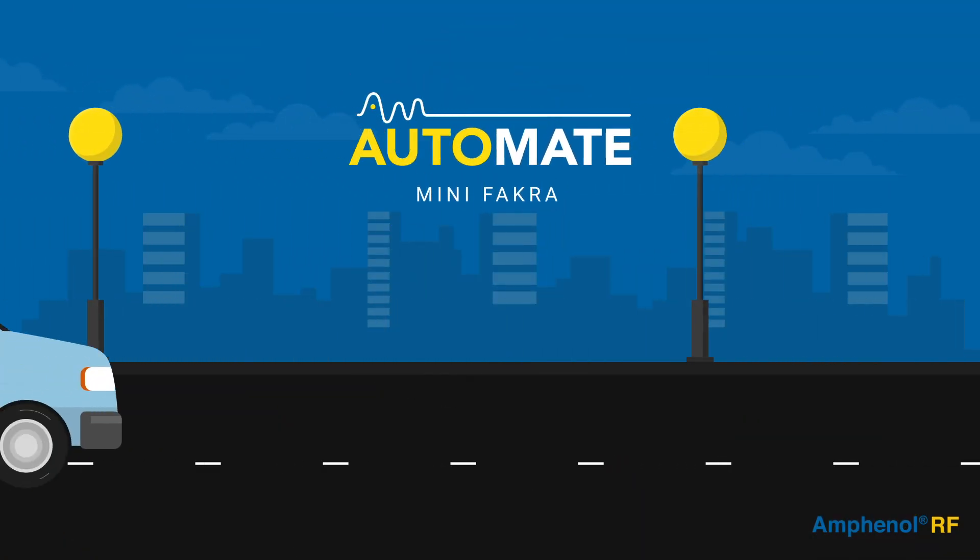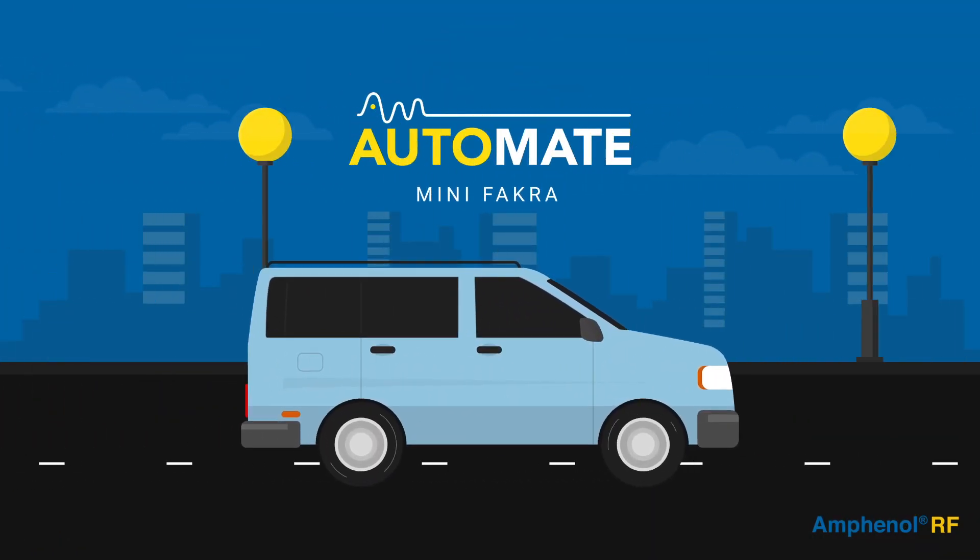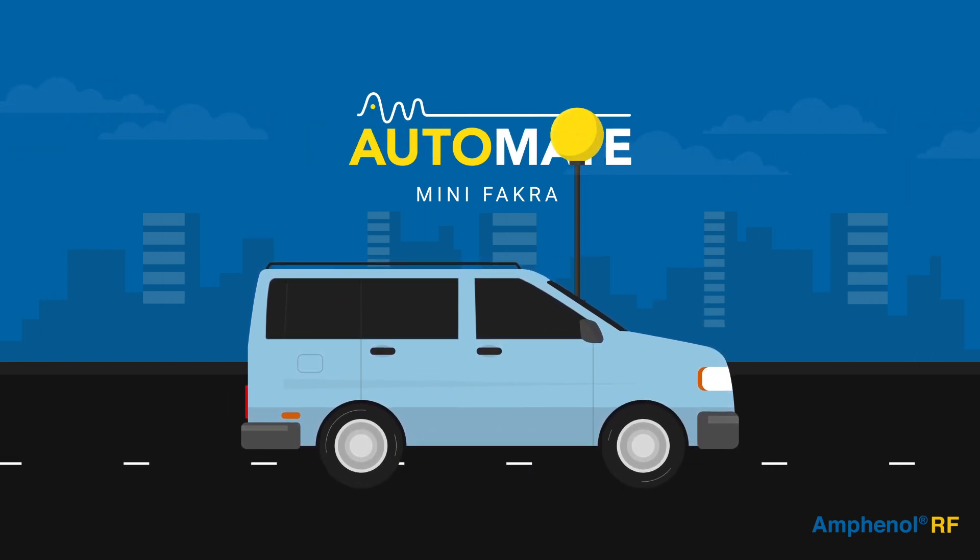Amphenol RF's Automate Mini-Fakra connector system supports current automotive technologies and enables next-gen innovation.